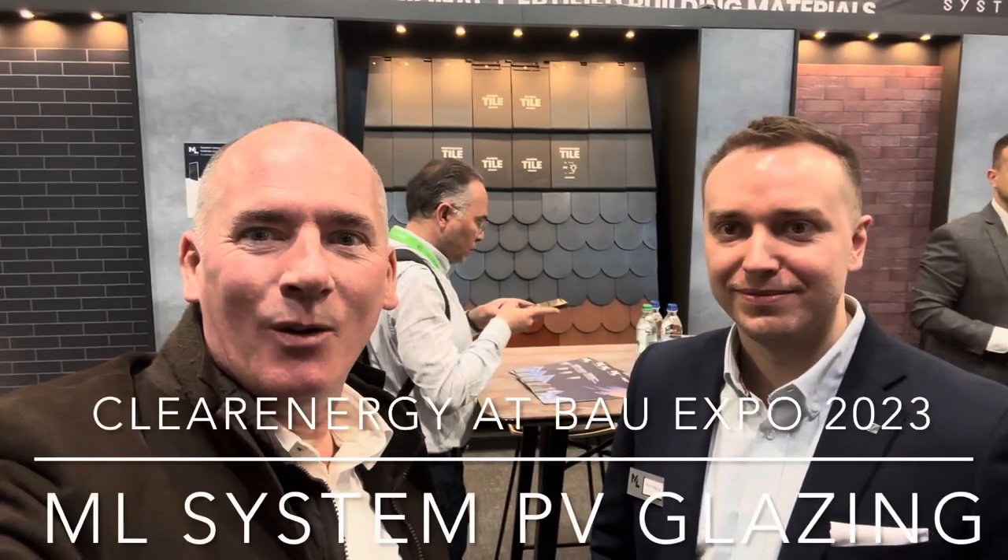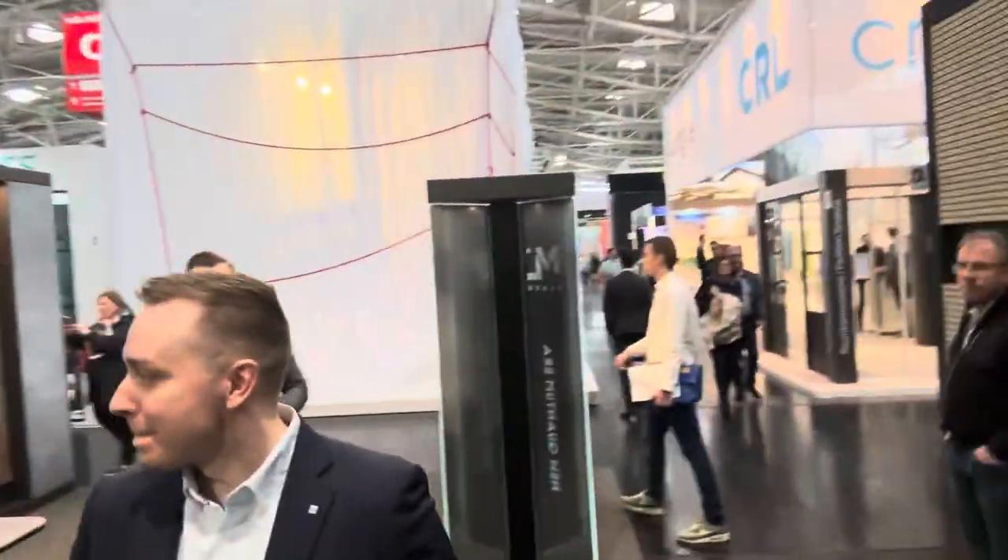How are you all doing? I'm at the BAU Expo in Munich here with Peter and Karl in the background. They are from ML System in Poland, one of the biggest manufacturers in the world of PV glazing, facades, and a lot of really good products. So I'm going to do a couple of quick vlogs with Peter just telling us a little bit about some of the great products that they have.